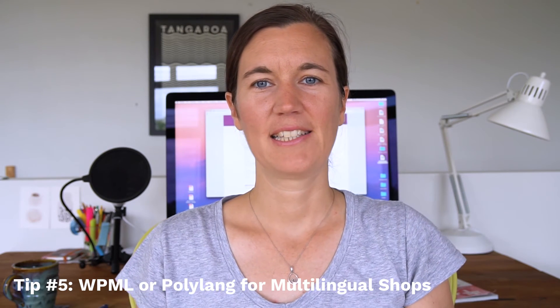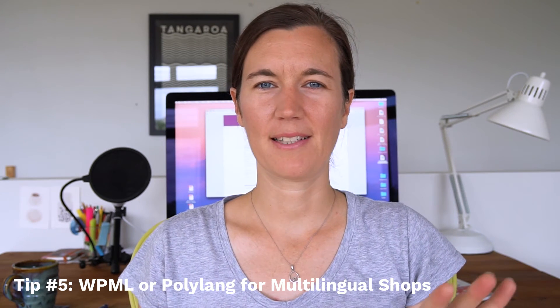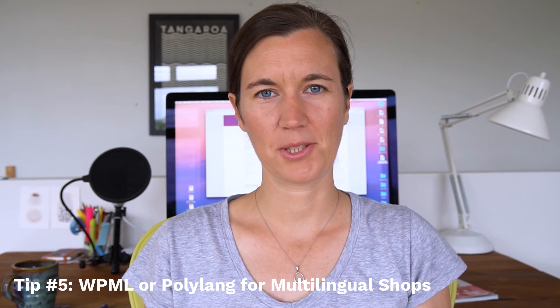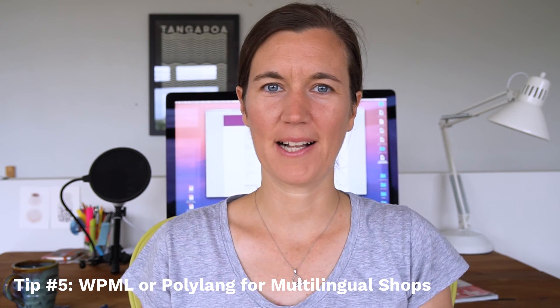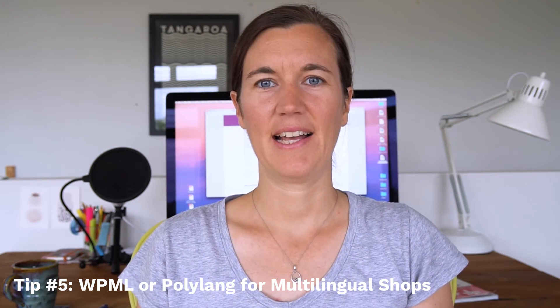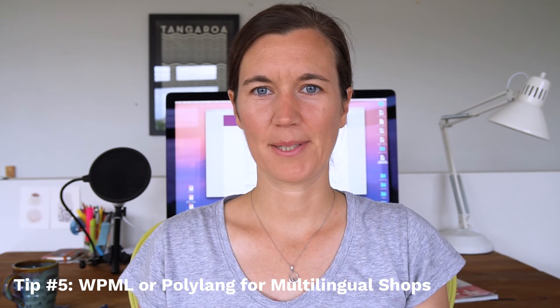There's another plugin that could be an option — I haven't tried it myself — it's called Polylang, and there are WooCommerce extensions for it. But I'm not sure, because the WooCommerce extensions are kind of new, and I haven't found a lot of information online on how well the extension works and how well it's compatible. So if you have any feedback on that or have tried it yourself, please let me know — I would love to make a blog post about this because I always get asked these questions.